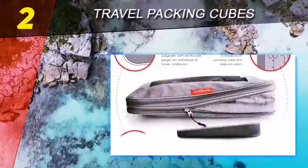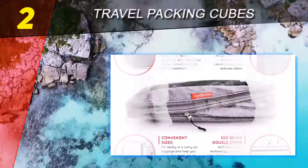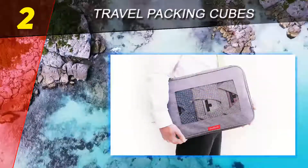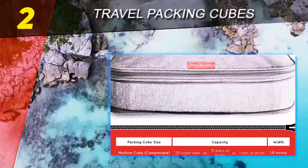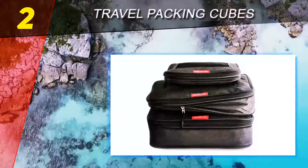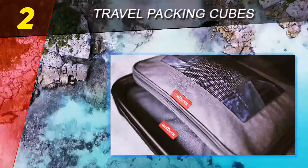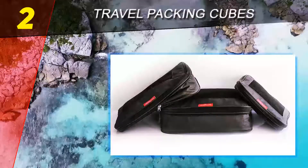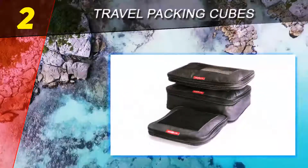Number two on this list, Travel Packing Cubes by Gonex. Gonex is one of the most popular brands of packing cubes because of its affordable price and quality products. A standard set includes a large, medium, and slim packing cube as well as a laundry bag, and they're all made of durable ripstop nylon. The cubes are available in a variety of color options ranging from bright green or yellow to more traditional black or red.